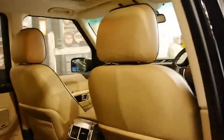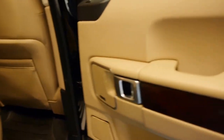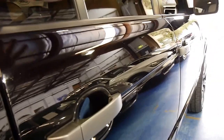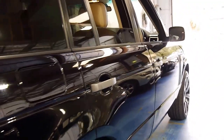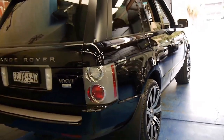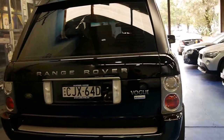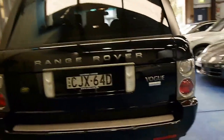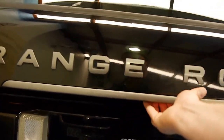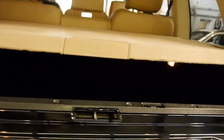The MY08 2008 update also came with timber inserts on the doors and updated taillights and headlights, just to make it look a lot newer. The TD V8 is a 3.6-litre V8, and it's got about 700 newton-metres of torque, so you get very good fuel consumption yet incredible power on and off-road.